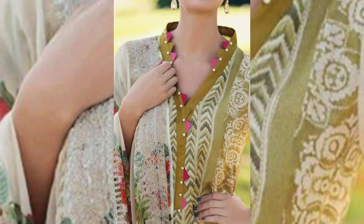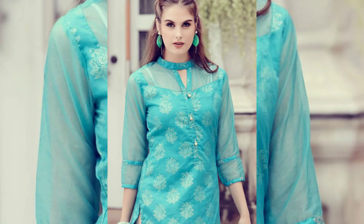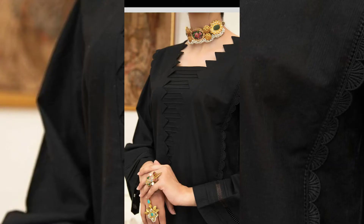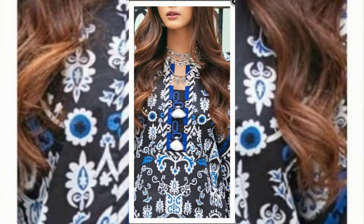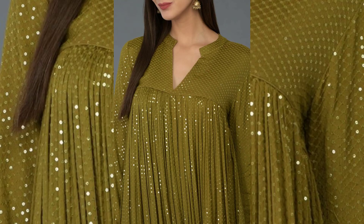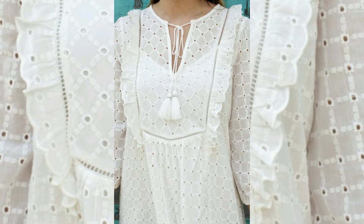Assalamualaikum viewers, welcome back to my channel. Today I am sharing color designs. I have shared many stylish and beautiful color designs. These are all the latest designs, very cute designs. You can save the screenshot of the video and make a design. Different color designs you will find in this video.